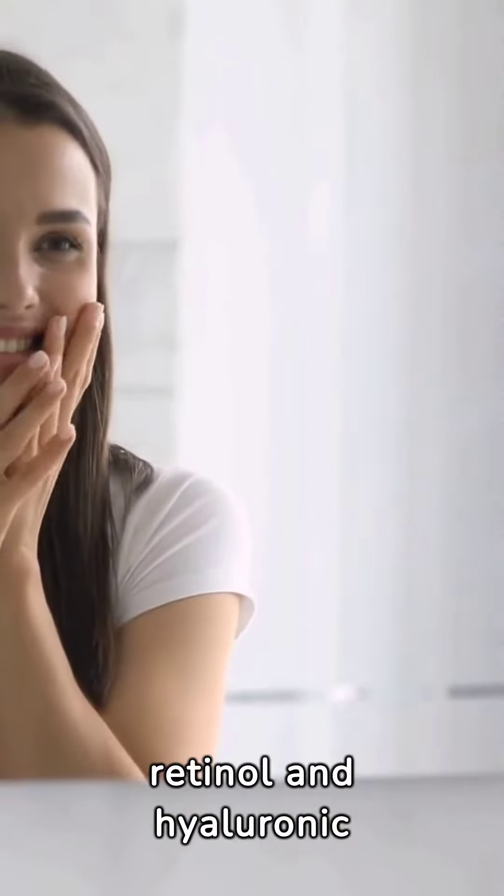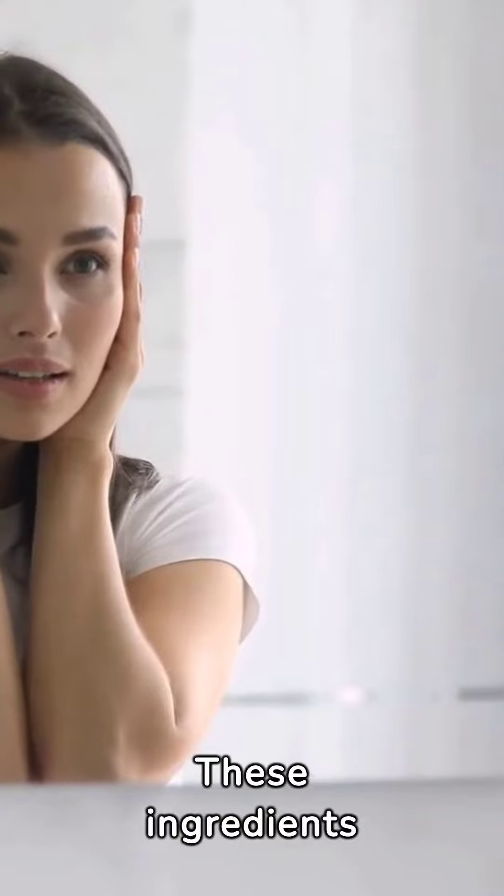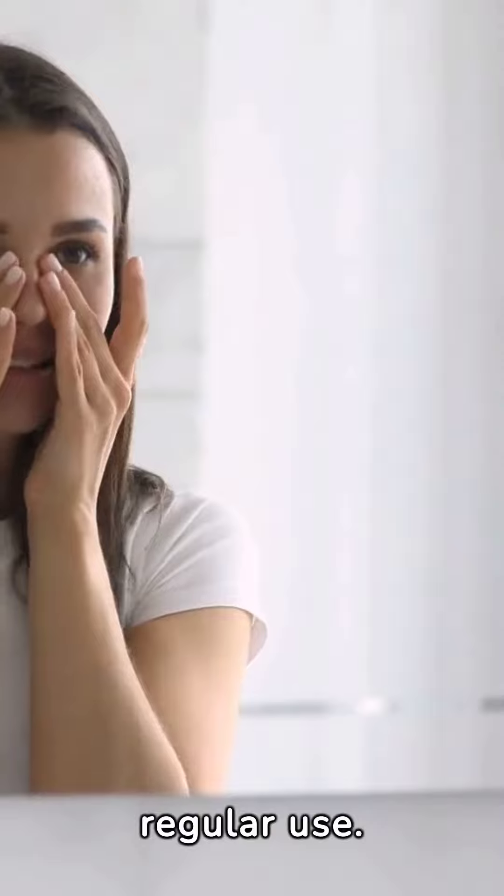Skincare products with retinol and hyaluronic acid are effective. These ingredients promote collagen production and skin hydration, leading to visible skin firming with regular use.